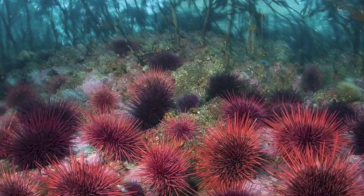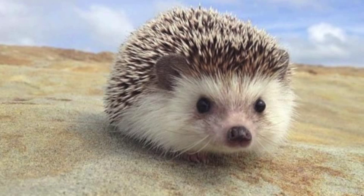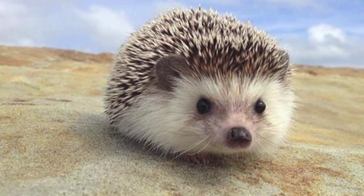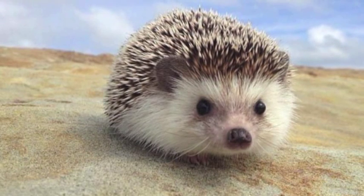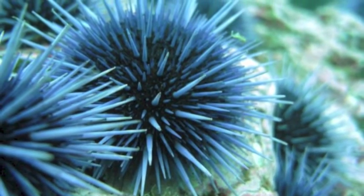Sea urchins are referred to as sea hedgehogs because of their spiny exterior and resemblance to the land-dwelling creatures. Their name also reflects this connection, as urchin is an old word for hedgehog. They constitute the class Echinoidea of the Echinoderm phylum.